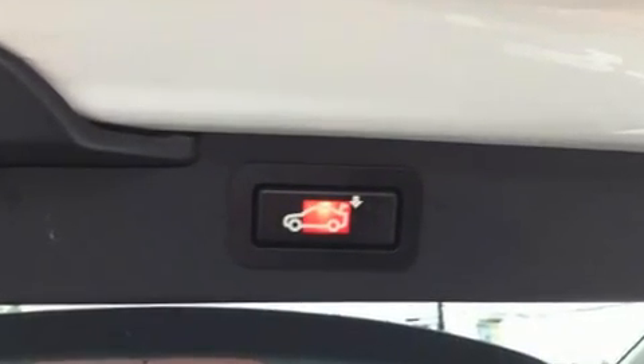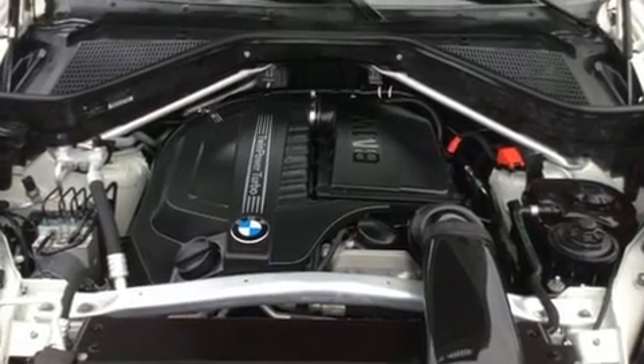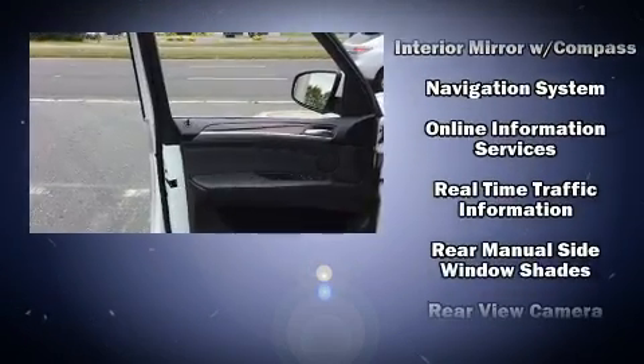Anti-whiplash front head restraints, a panic alarm, an emergency communication system, and four-wheel disc brakes with ABS are also included. For added security, dynamic stability control supplements the drivetrain.